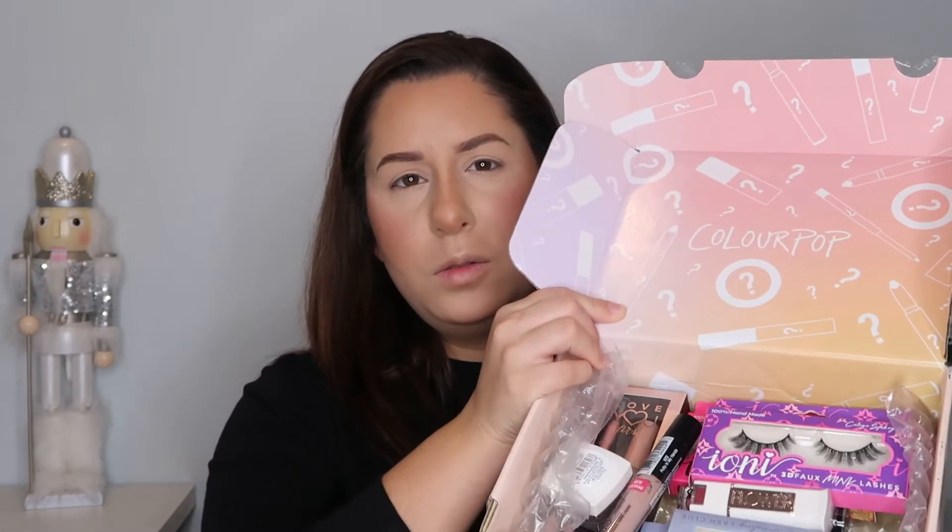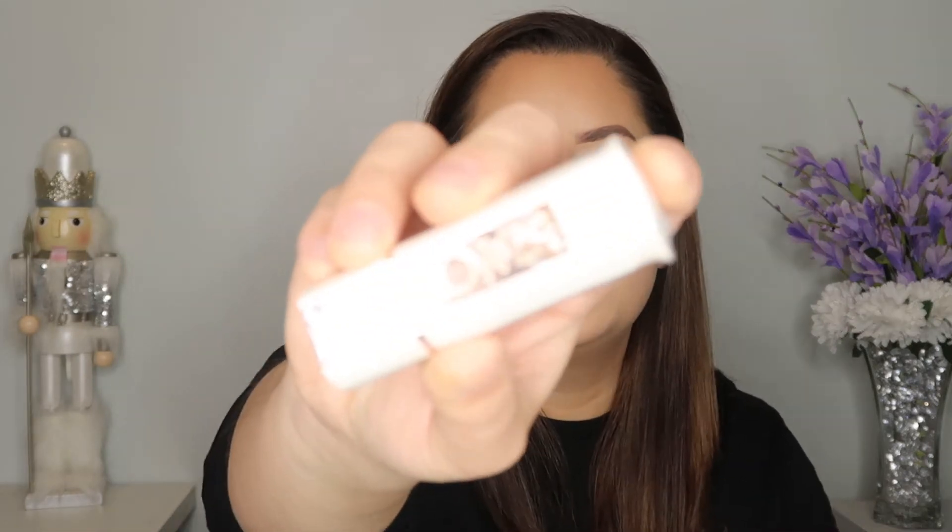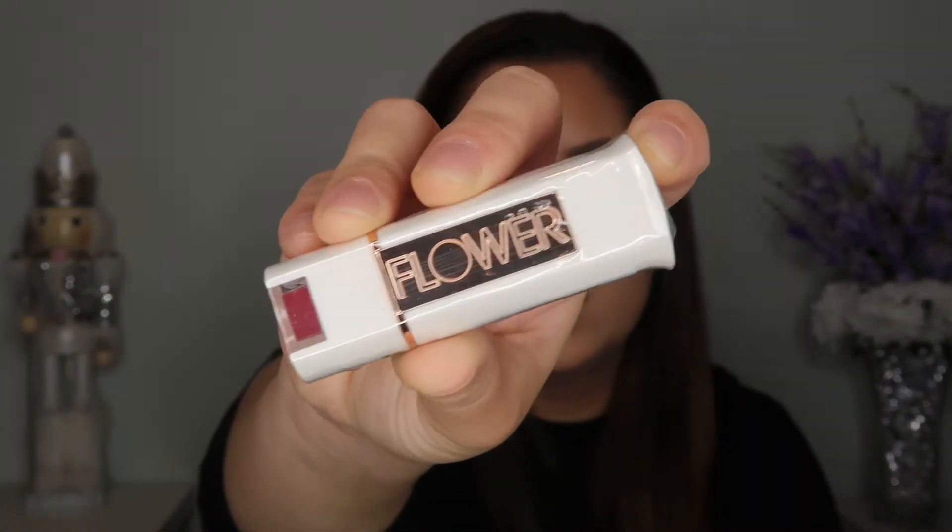Unfortunately I cannot find as many goodies as she does at my local Dollar Tree, which kind of sucks because she finds the best stuff every time. I swear both Dollar Trees near me have nothing — literally nothing. Maybe hers is bigger than mine. Anyway, she sent me like a cute little package of nice goodies. She got me Ioni 3D faux mink lashes, which I believe are from the Dollar Tree. She also sent me a lipstick by Flower Beauty — I've heard really good things about that brand but haven't tried it.